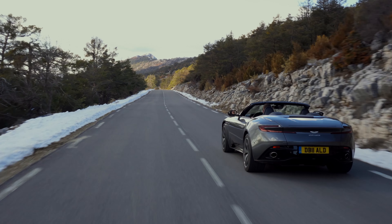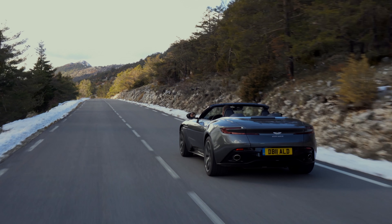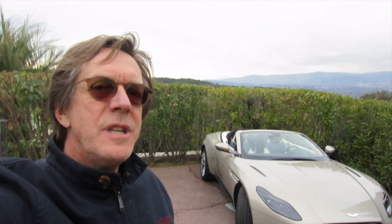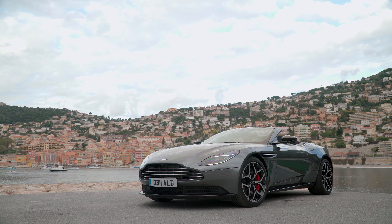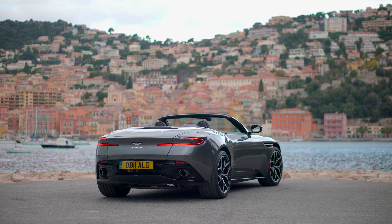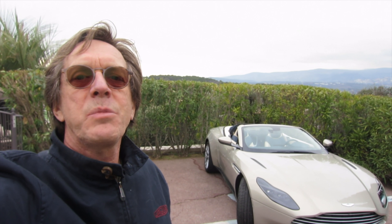Buying an Aston Martin used to require a few concessions — technology was usually a little behind, and interiors weren't quite up to scratch for what you're paying. But this new DB11 marks a new era for Aston Martin. It's a thoroughly modern car, incredibly well sorted, looks beautiful, and is a really great car to drive. For Driving.ca, I'm Peter Blakeney.